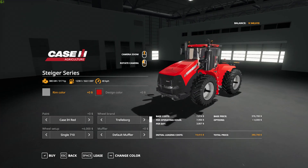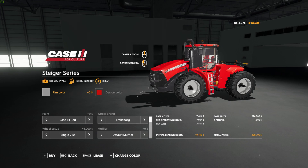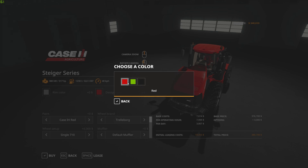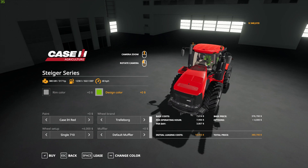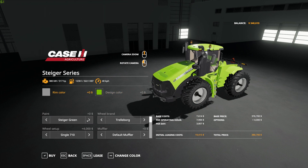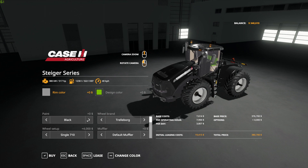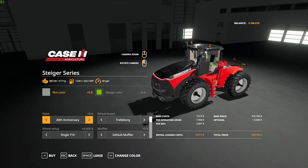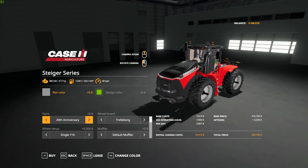There are all kinds of configurations here. When you change the design color, it changes the color of the seats inside — you get three different options. The rim color works with the tires but not with the tracks, obviously. There are four different paint jobs: Case red, a nice lime green, black, and the 20th anniversary edition — I think that one looks really sharp.